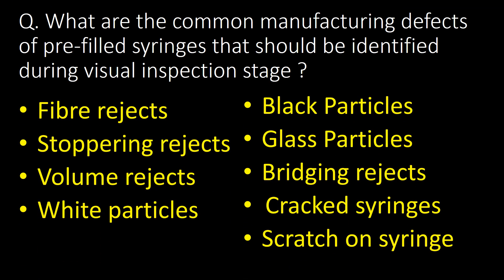What are the common manufacturing defects of pre-filled syringes that should be identified during the visual inspection stage? Nine defects should be identified: first, fiber rejects; second, stoppering rejects; third, volume rejects, including low volume and high volume rejects; fourth, white particles; fifth, black particles; sixth, glass particles; seventh, bridging rejects; eighth, cracked syringes; and ninth, scratches on syringes.